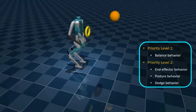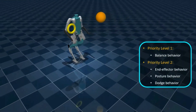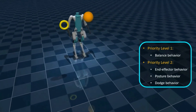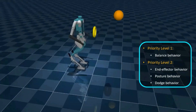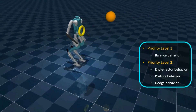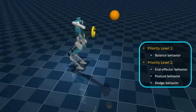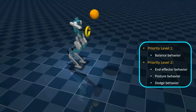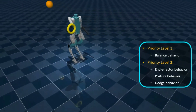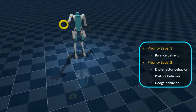The other behaviours — the end effector behaviour, posture behaviour, and dodge behaviour — ensure that the robot places its right arm in the yellow hoop, maintains an upright posture, and dodges the incoming basketball respectively. With Kinodynamic Fabrics, the robot is able to generate and execute whole body motions to accomplish the task of keeping its right hand in the yellow hoop while dodging the incoming basketball.